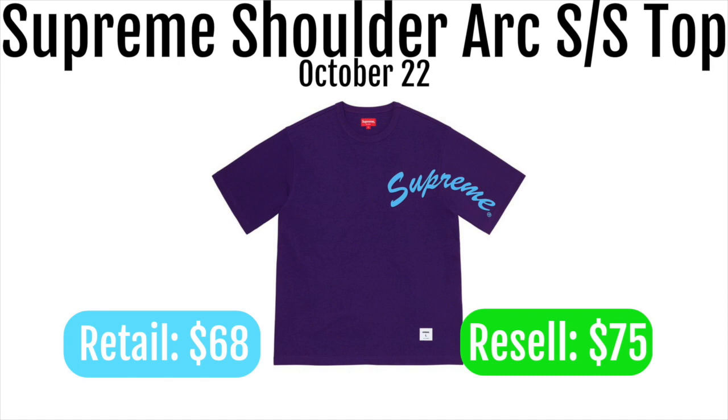Next up we got the Supreme shoulder arc short sleeve top. These are going to retail for $68 and resell for around $75. In my opinion this is a super ugly item — I don't know why anyone would buy these. You really aren't going to be able to make any money on them and it's not a good personal item either, so I'd definitely stay away from these.